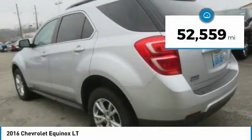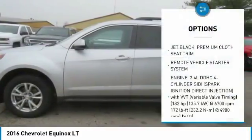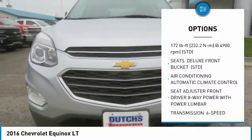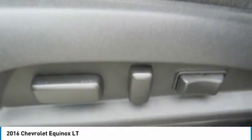This vehicle has less than 55,000 miles. Here are some of this vehicle's great options: remote engine start, heated driver and front passenger seats, rear view camera, luggage rack, and a four-piece floor mat set. This vehicle offers reliability and good looks at a great price.